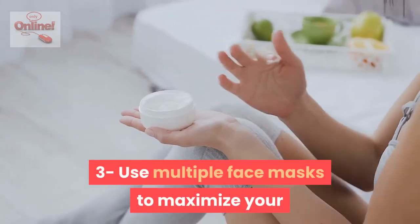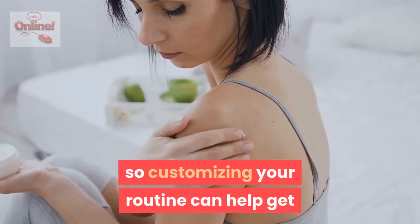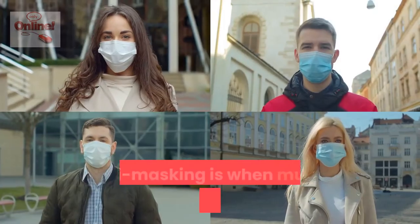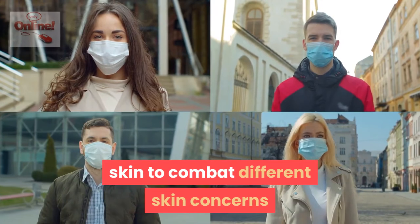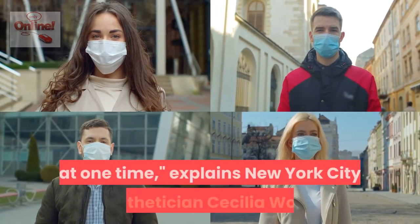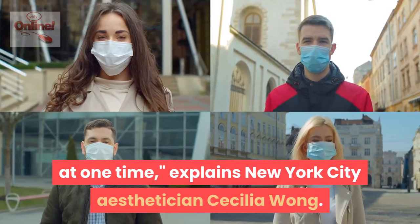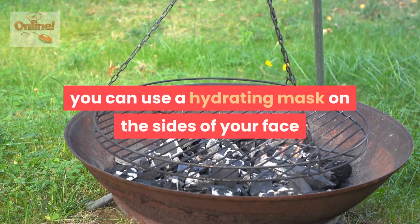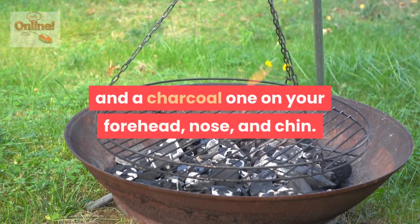Use multiple face masks to maximize your results. Skincare is not one size fits all, so customizing your routine can help get you the best results for your complexion. Multi-masking is when multiple facial masks are used or layered simultaneously on the skin to combat different skin concerns at one time, explains New York City esthetician Cecilia Wong. If you have an oily t-zone but dry cheeks, for example, you can use a hydrating mask on the sides of your face and a charcoal one on your forehead, nose, and chin. It's just like you're at a spa.